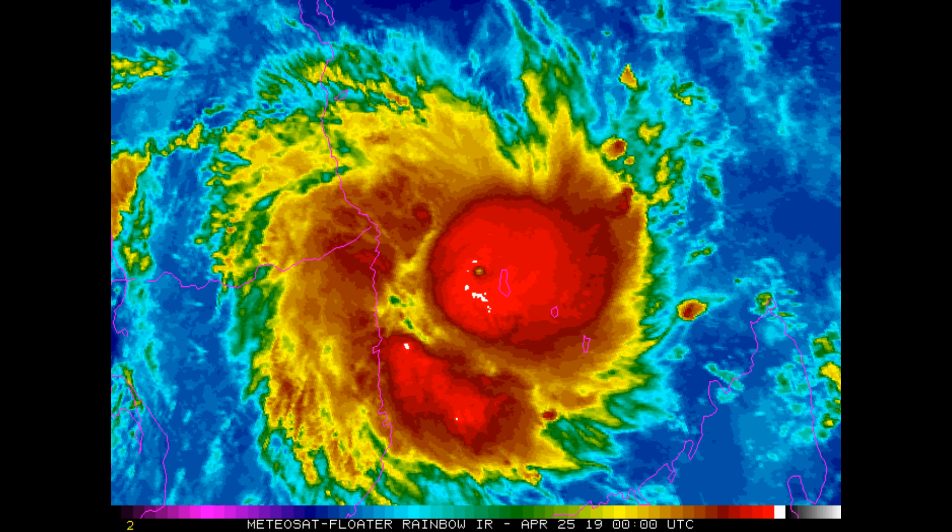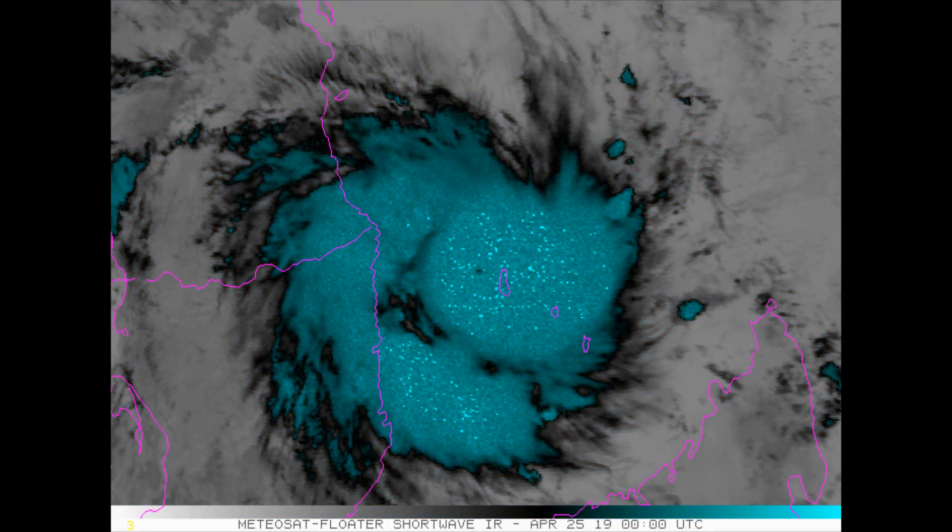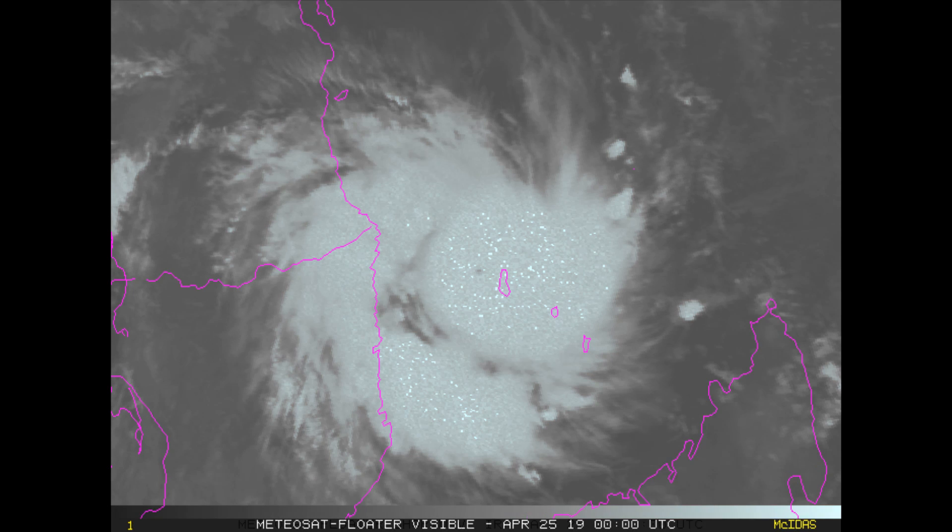For the duration of the forecast, the cyclone will track along the northern periphery of a subtropical ridge to the south. It is expected to begin slowly weakening as it starts to feel frictional effects from land. The current forecast has the cyclone dissipating over land after 48 hours; however, due to the flat terrain of northern Mozambique and continued low vertical wind shear, the circulation may remain organized over land.